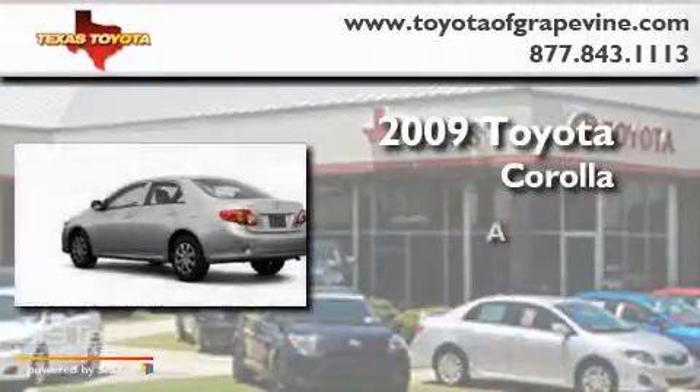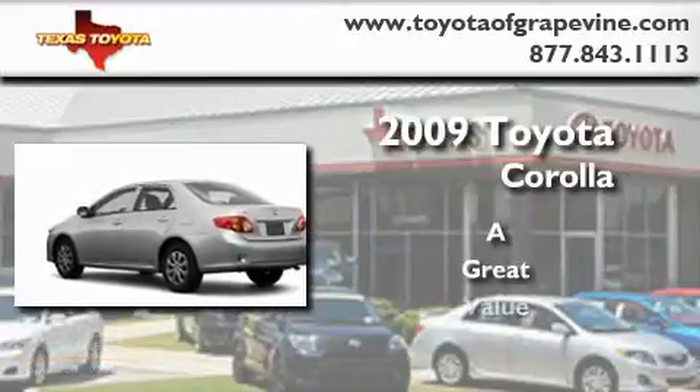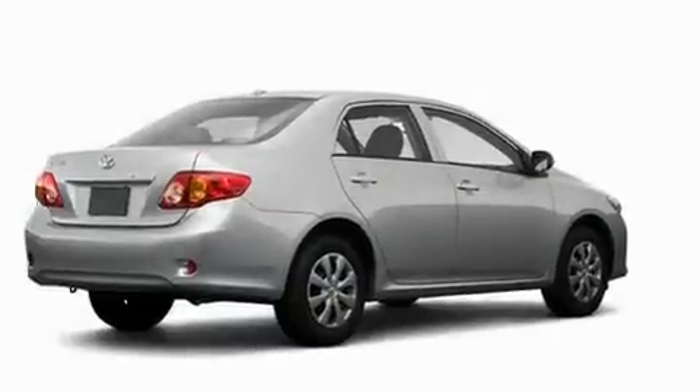This is a 2009 Toyota Corolla. Its top features include an auto-dimming rearview mirror, a rear window defroster, and a security system.